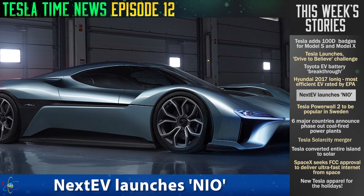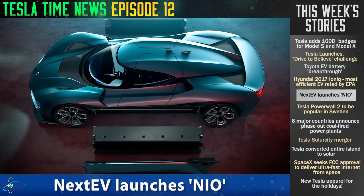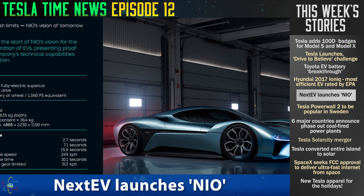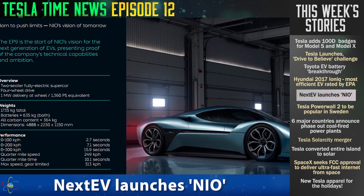NextEV is launching a new brand called NIO, and its first electric car will be a 100 megawatt supercar — this is like a Ferrari of electric vehicles. This car can output around a megawatt of electricity. It's expensive — it'll cost about a million dollars. It looks amazing.